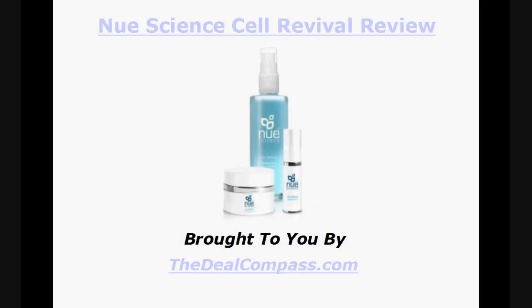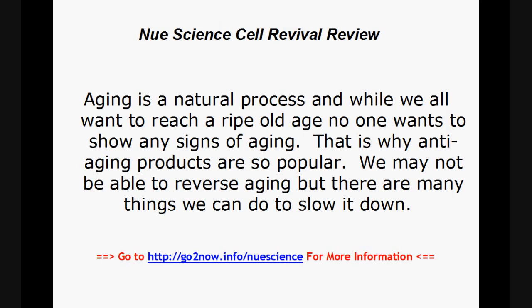New Science Cell Revival Review, brought to you by TheDealCompass.com. Aging is a natural process, and while we all want to reach a ripe old age, no one wants to show signs of aging.